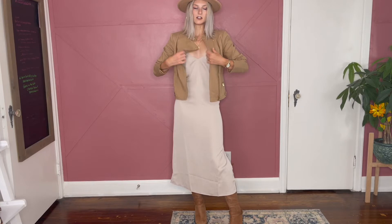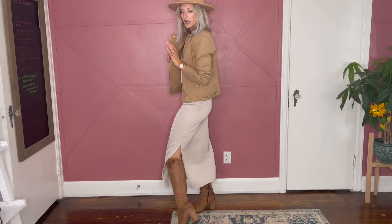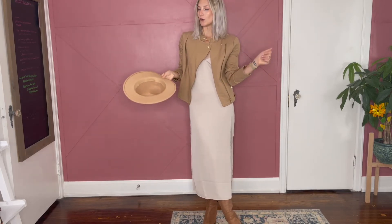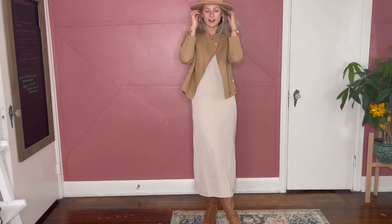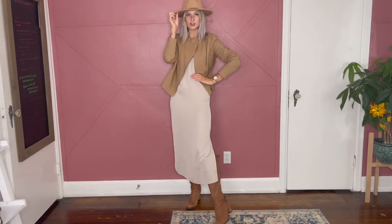I love when there's a mini length done with a high boot so there's no skin showing. We just threw on this little camel jacket and the hat. I don't think you need the hat, but I also don't think you don't need the hat. So fall — I feel like this could be a cute work outfit depending on your work environment.